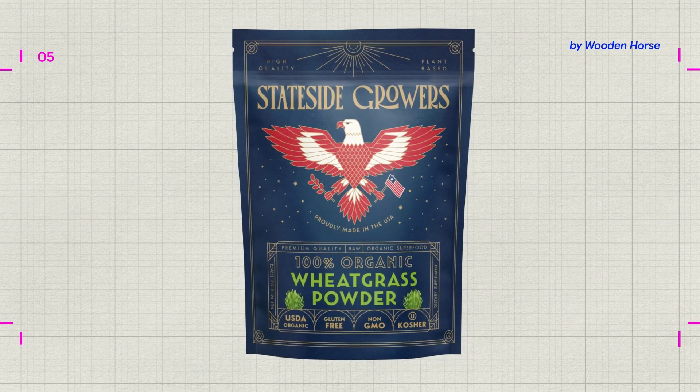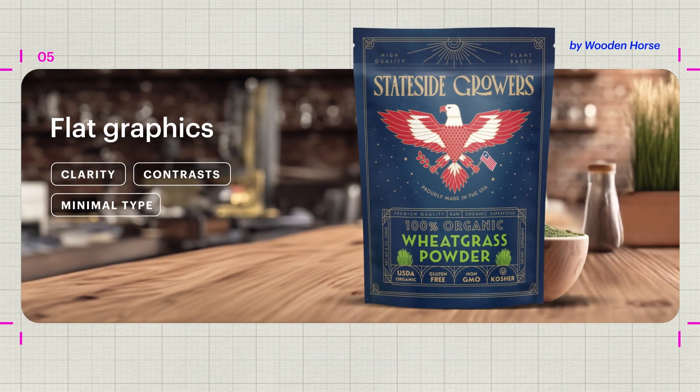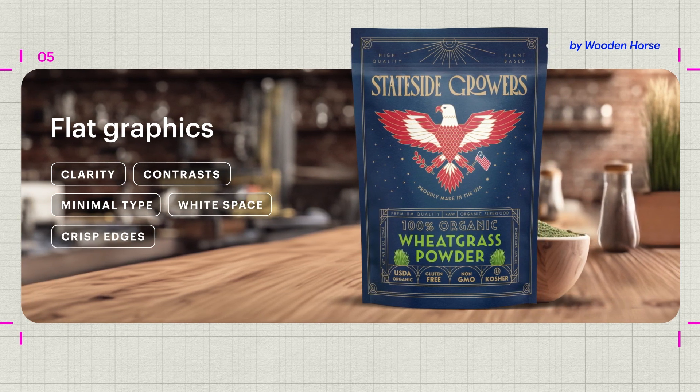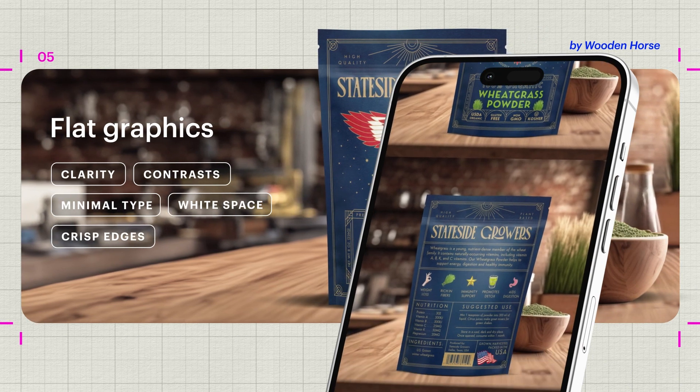The flat graphics trend is all about clarity and simplicity. It features clean lines, understated typography and clever illustrations that look just as good on the shelves as they do online.